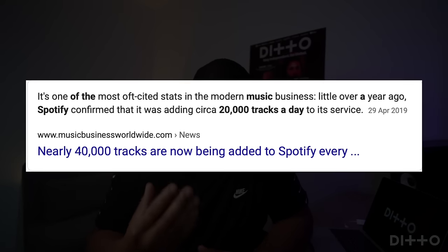Spotify's curators get 20,000 songs per day. This is why you want to give yourself a lot of time to be in the running, to even be listened to. Make sure you're uploading and submitting your tracks for potential playlists weeks in advance.